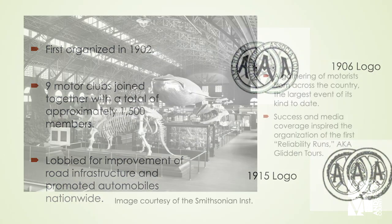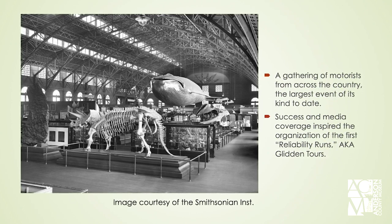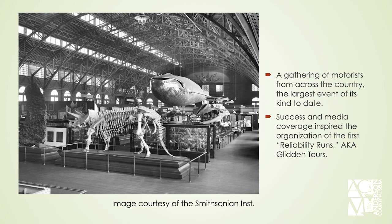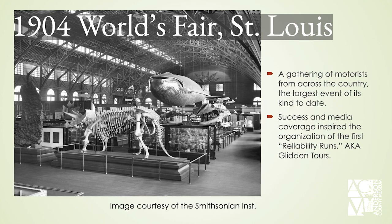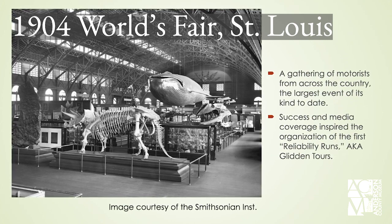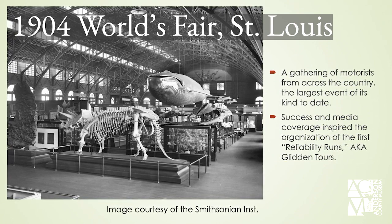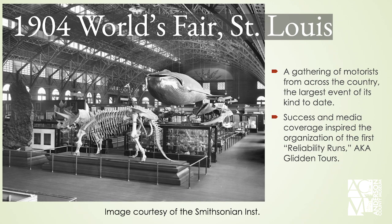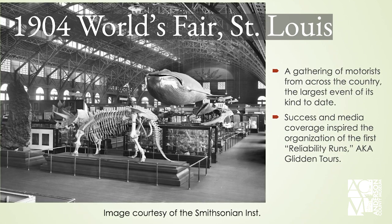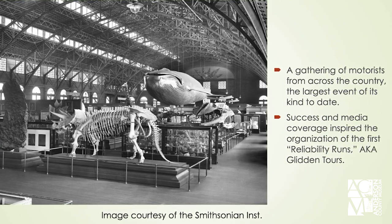Triple-A advocated for improvements in road infrastructure and automobile construction — they wanted more durable vehicles and the infrastructure to use them effectively. Triple-A organized a gathering of motorists from across the country that arrived together at the World's Fair in 1904 in St. Louis. This attracted a lot of attention, drew awareness to Triple-A's calls for reform, and brought together leading minds in the automobile industry to brainstorm. Out of that first meeting came the birth of reliability runs, or Glidden Tours.